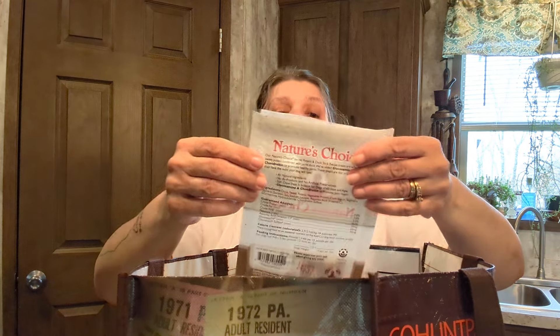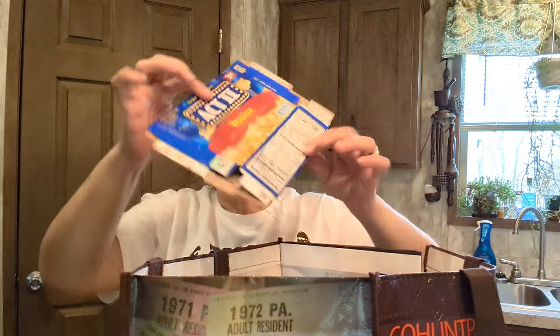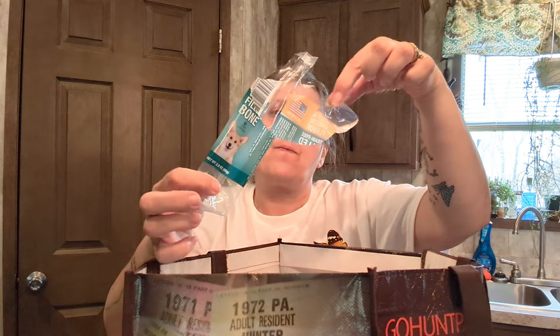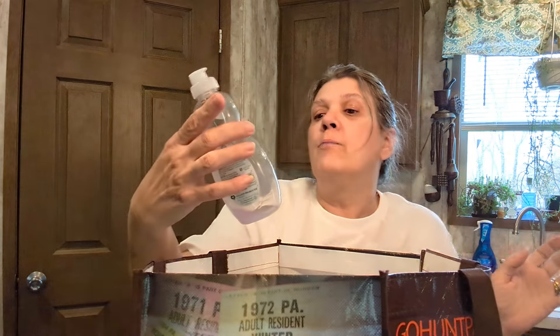I also picked up sweet potato and duck stick treats for Lagertha — she loved these. I just let her outside; she wants to know what everybody's doing out there. Next, the Act Two Butter Flavor popcorn — there are three bags in there. They have butter, kettle, and extra butter options. Also another Lagertha treat: a beef and cheese filled bone. Do you think our dog's a little spoiled? Yeah, probably just a little.